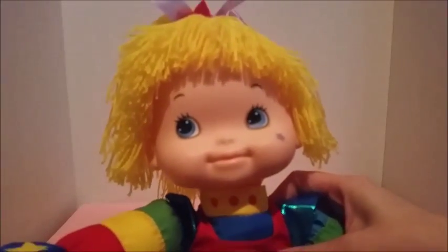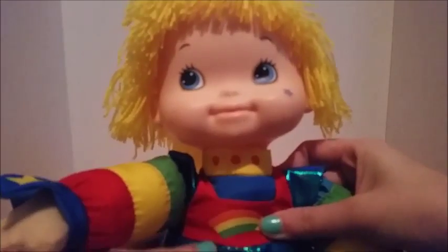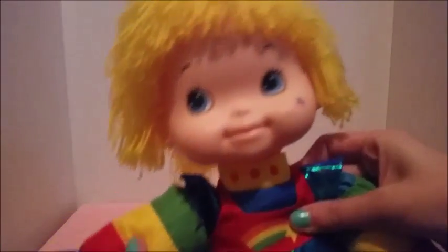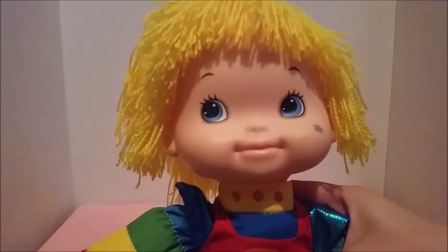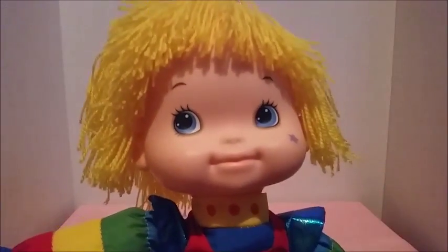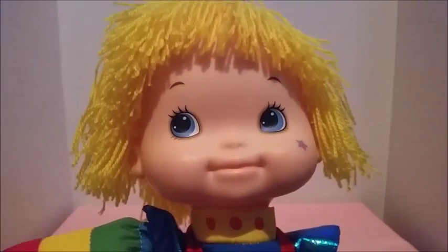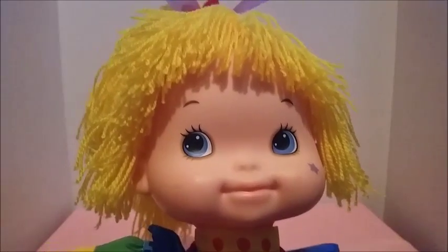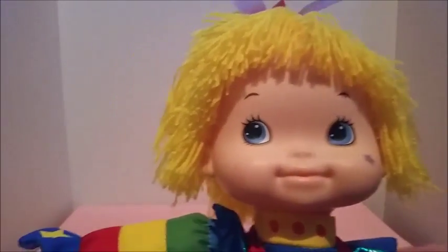One of the items I got was this adorable little Rainbow Bright doll — well, she's not really that little, but she's still super adorable and cute. For those of you who don't know, Rainbow Bright is actually a cartoon character and toy line that was really popular in the 80s. I did not grow up in the 80s, but I have seen some of the Rainbow Bright series — I'm not that crazy about it, but the toys are super adorable.